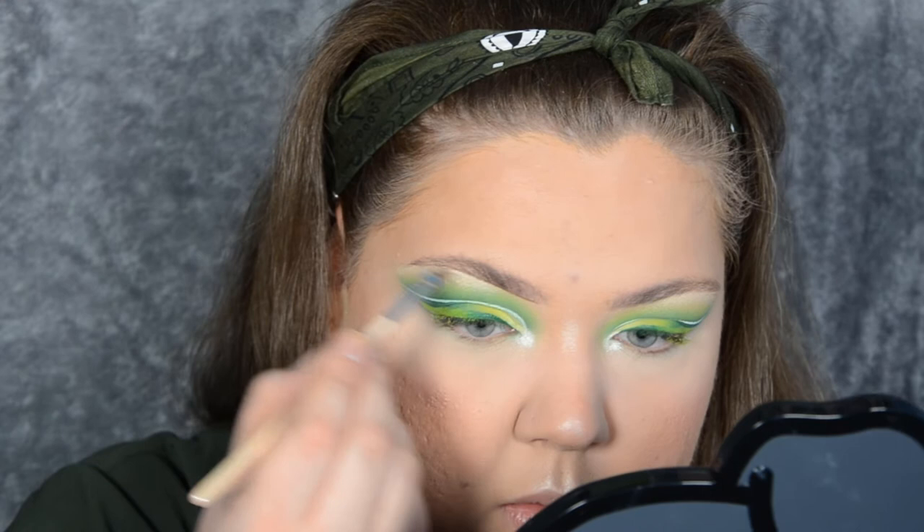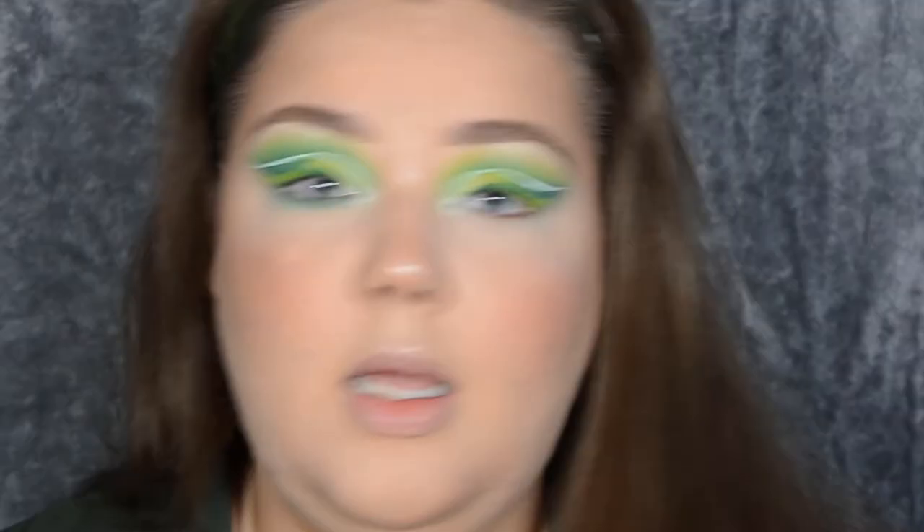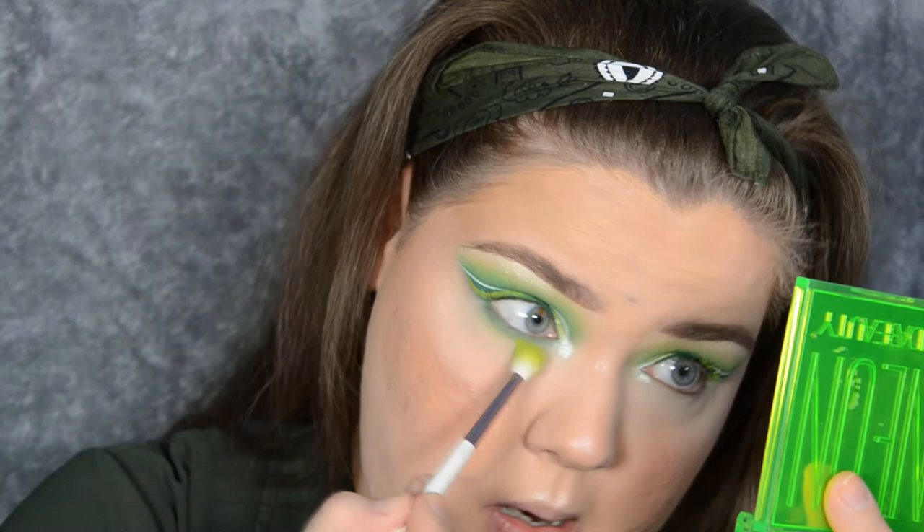Now it's time to get back into the eyes. I'll start with a somewhat flat brush and take that green from the Alexis Stone palette — the third one down — and stamp it on my lower lash line. Then to buff out the edges I'm going to take that citrus shade from the Huda Beauty palette. I love this shade — just in case I haven't told you before, I love this shade.